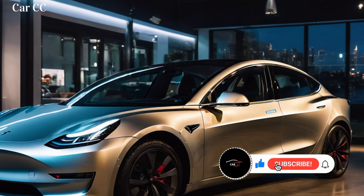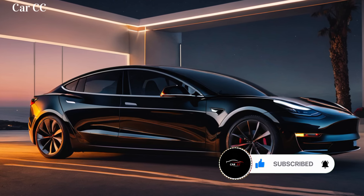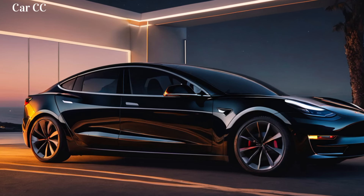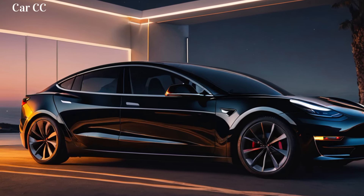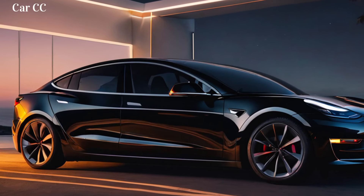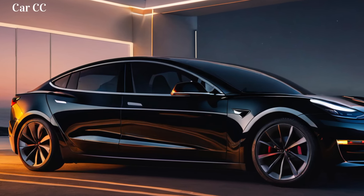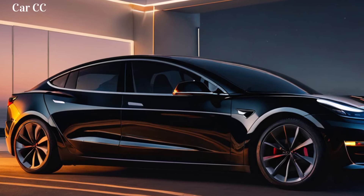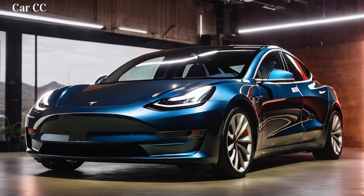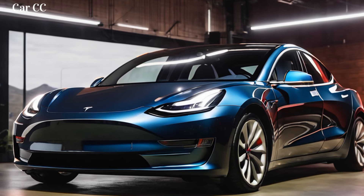Gearheads, tech-savvy road warriors, and future-forward nomads, gather round. Tesla's back with a bang, unleashing a refined evolution of its iconic electric sedan, the 2024 Model 3 Highland. Forget minor facelifts — this is a metamorphosis: a blend of aerodynamic sophistication, minimalist luxury, and jaw-dropping performance disguised in a familiar form. So buckle up, because we're diving deep into the Model 3 Highland's sculpted silhouette and its tech-infused cockpit, exploring why it's not just your average electric ride — it's a passport to the open road.